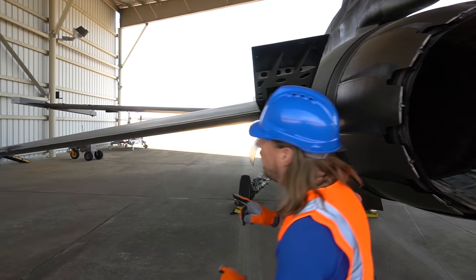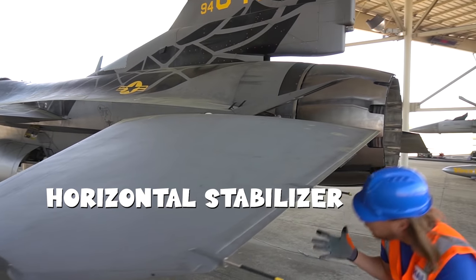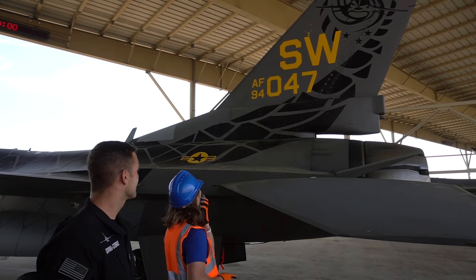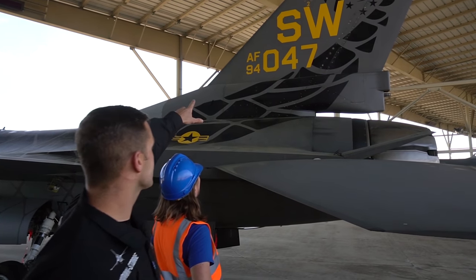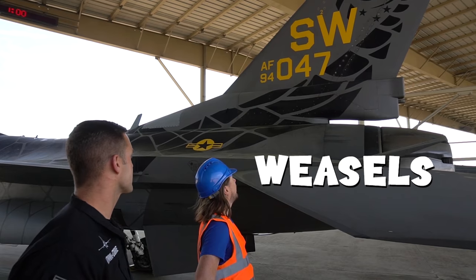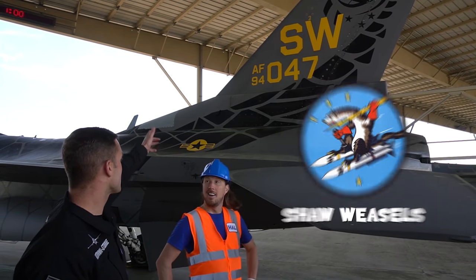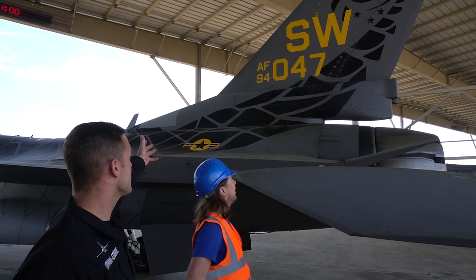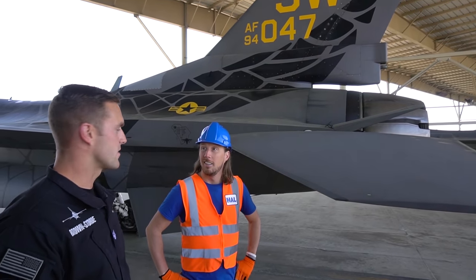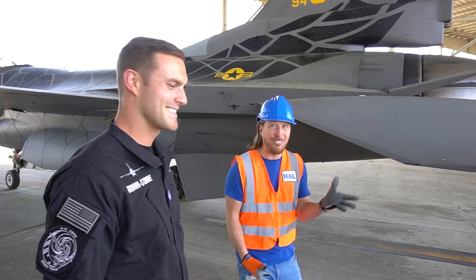We've got another horizontal stab over here. I see a bunch of numbers up there — what do those mean? The S stands for Shaw, which is the base we're at. The W stands for Weasels, which is our mascot here at the base — the Shaw Weasels! The 94 at the bottom is the year the aircraft was made, and the 047 is the aircraft tail identifier — that's how we recognize the aircraft.